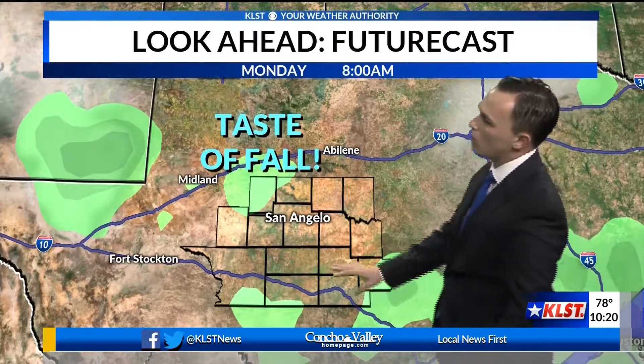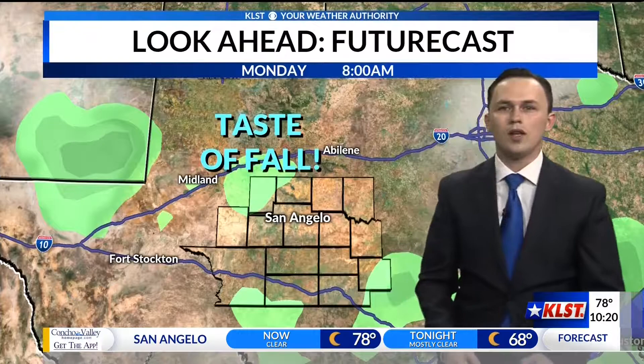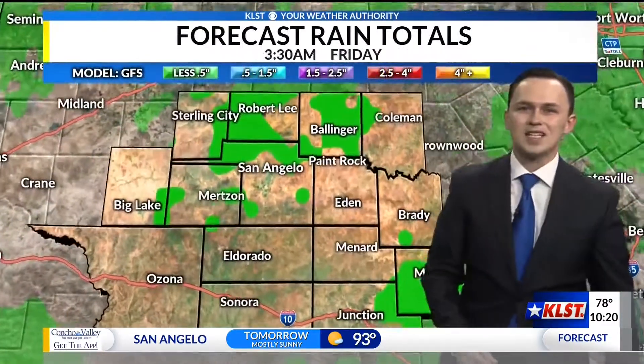And then that cold front you just saw move through — that's going to be our stronger cold front. It provides a little bit of moisture and once again some uplift in the atmosphere to get some more showers and thunderstorms going. And the best thing of all, it finally allows for our first taste of fall here in West Texas.